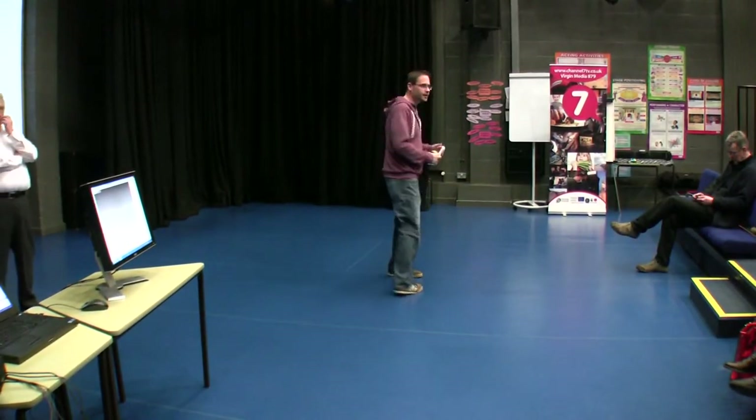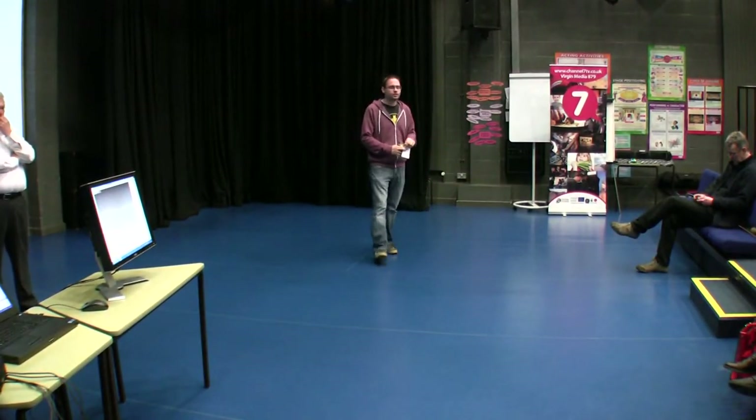So what we've got now before lunch, which looks delicious by the way, we've got about half an hour or so with the guys from Europap who are going to show us 3D scanning and how that works. It's a few practical demonstrations, I suspect. So we'll hand over to those guys.